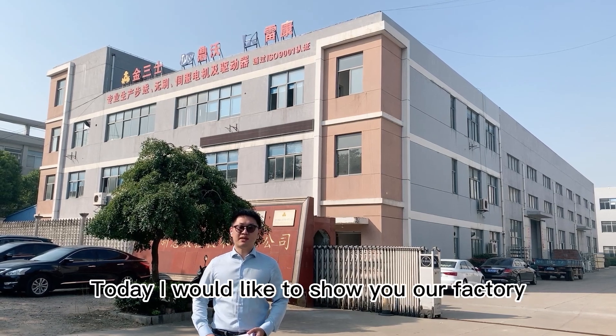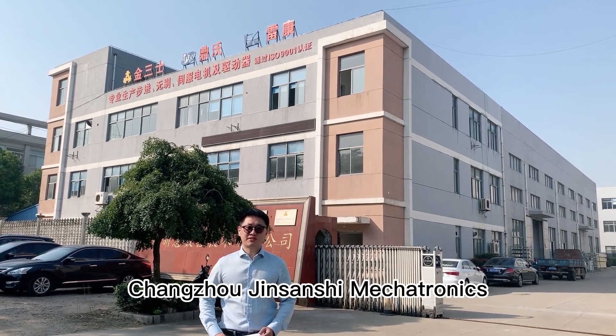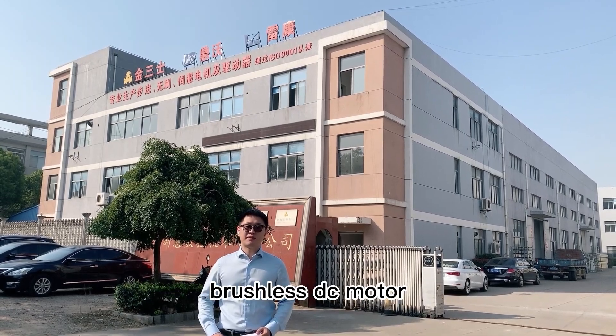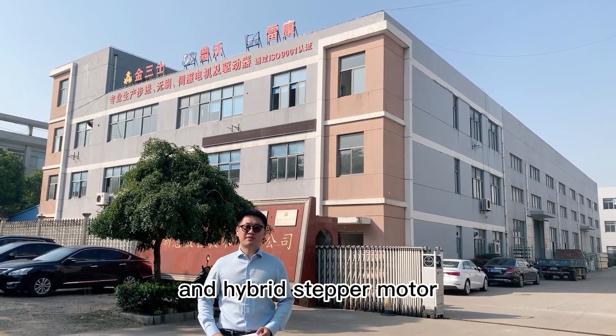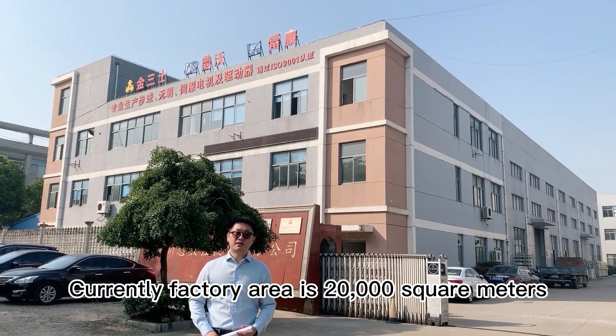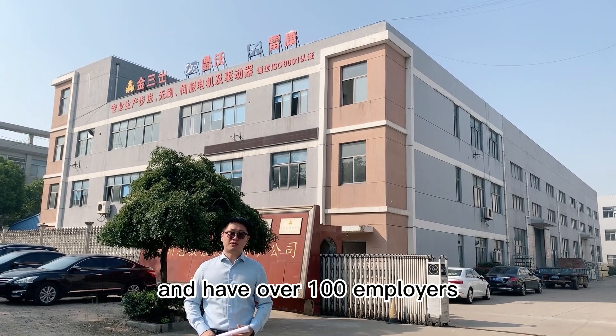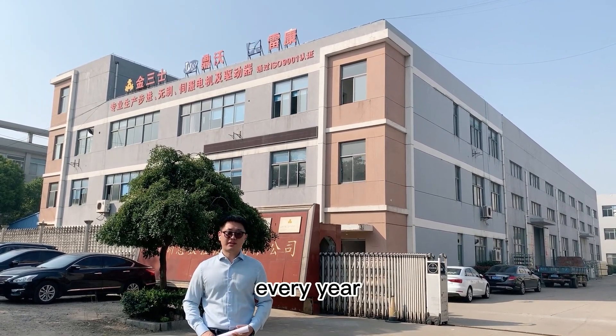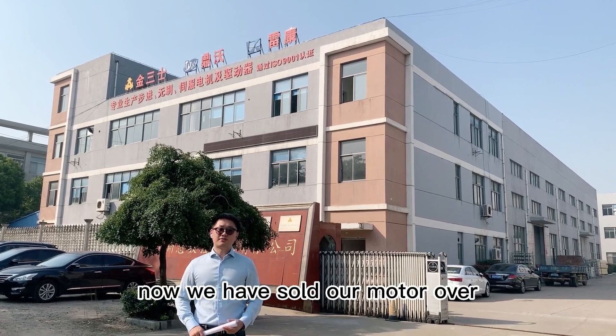Hello, this is Tony. Today I would like to show you our factory, Changzhou Jinsanmechatronics, which is specialized in producing brushless DC motors and hybrid stepper motors. Currently the factory area is 20,000 square meters and we have over 100 employees. Our motor output can reach 1 million units every year.